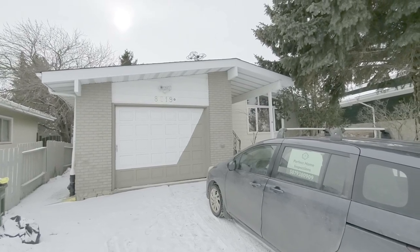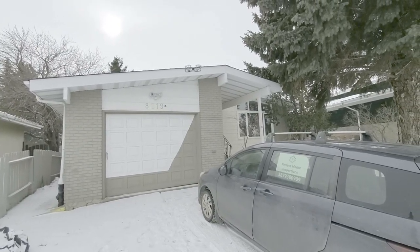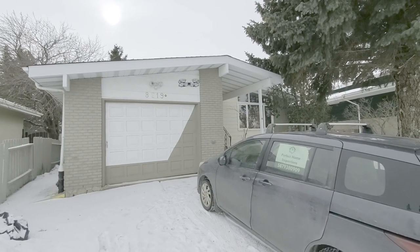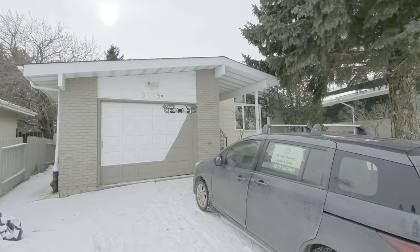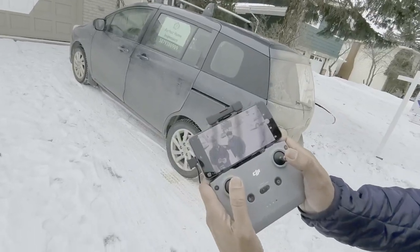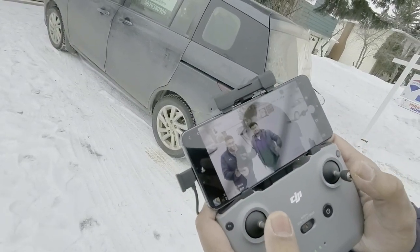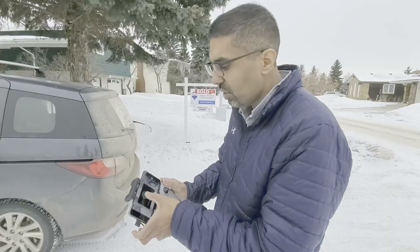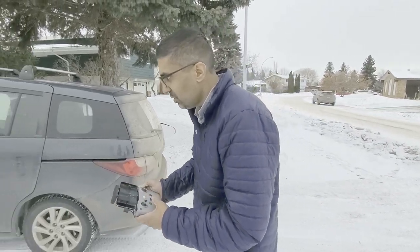I think if I had you as a home inspector and you brought a drone, I'd be pretty impressed. Most people are impressed with the drone. It's 4K — you can see the footage is really clear. That is awesome. Thanks for showing this to us. Let's head inside — it's getting cold.